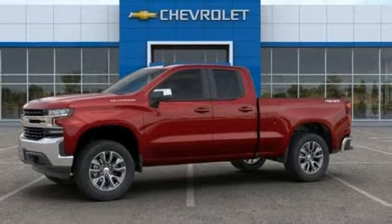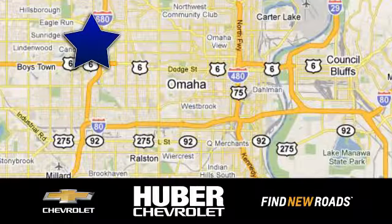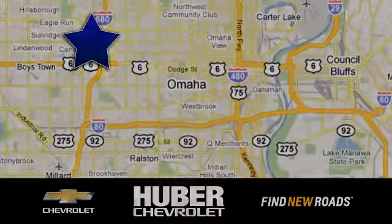See what it can do for you when you take it for a test drive. Huber Chevrolet Cadillac — we're located on West Dodge Road in Omaha, Nebraska, on the northeast corner of 114th and East Dodge, under the expressway.